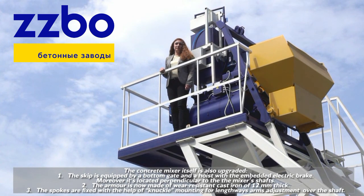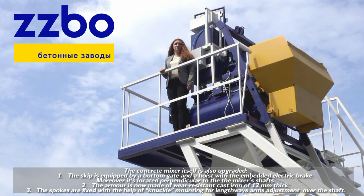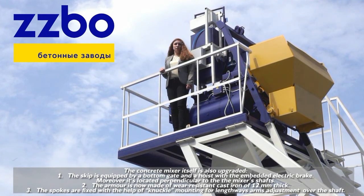The concrete mixer itself is also upgraded. The skip is equipped with a bottom gate and a hoist with an embedded electric brake. Moreover, it is located perpendicular to the mixer's shafts. The armor is now made of wear-resistant cast iron, 12 mm thick. The spokes are fixed with the help of knuckle mounting for lengthwise arm adjustment over the shafts.